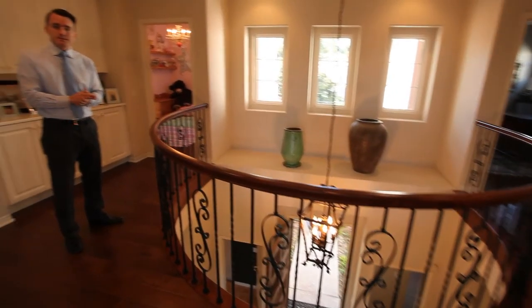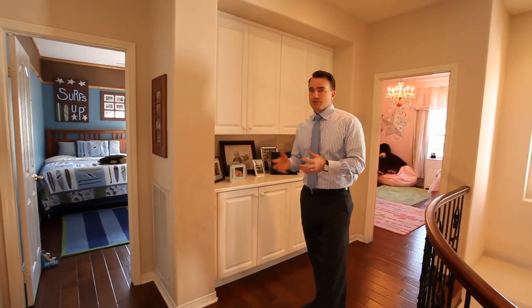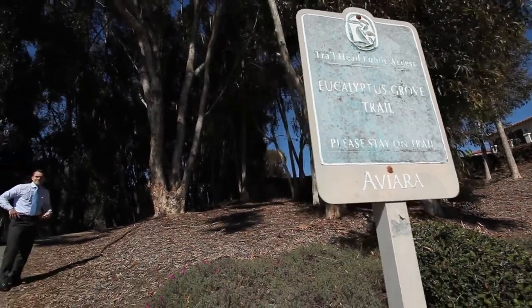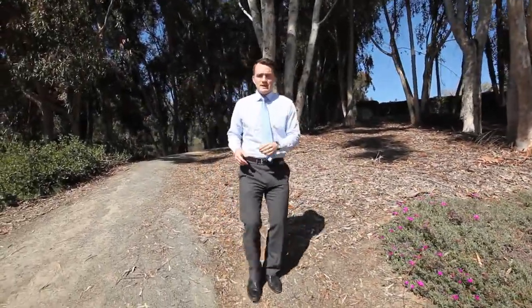The final piece of the property is the two bedrooms that share the Jack and Jill. Right down the street from our great new listing is one of the entrances to the Aviara trail system — Eucalyptus Groves.